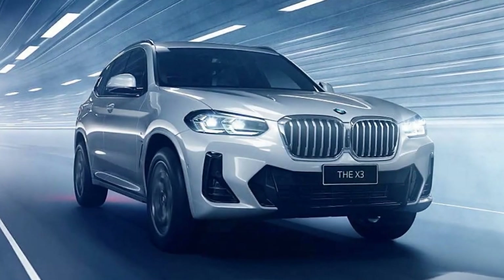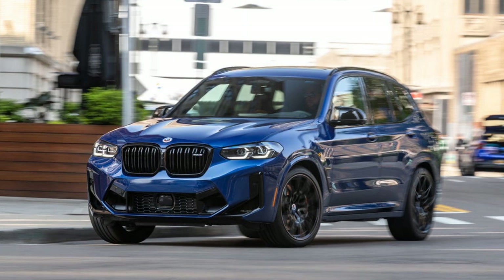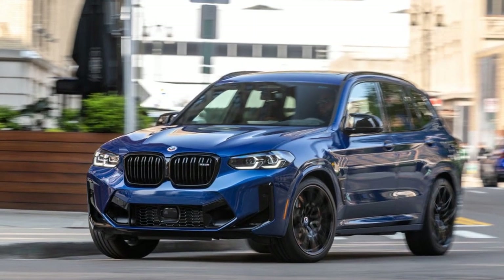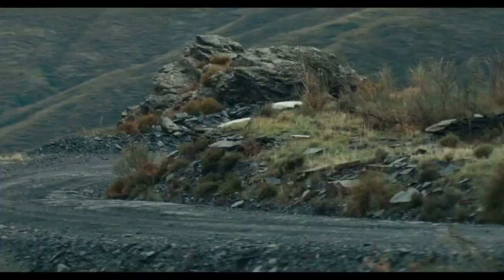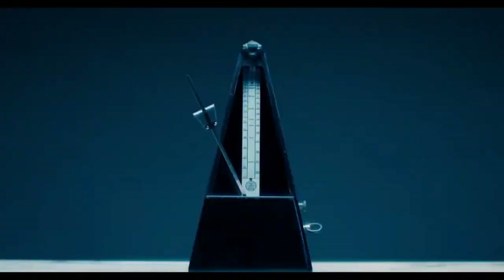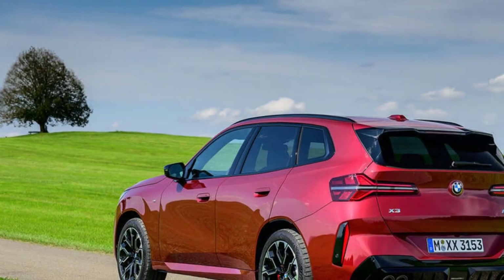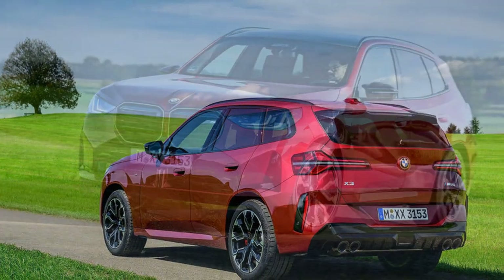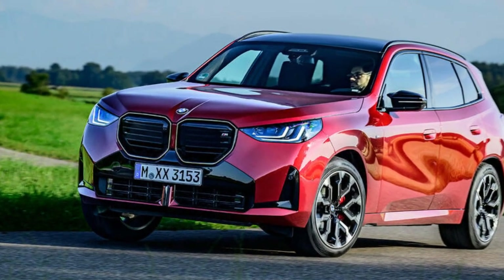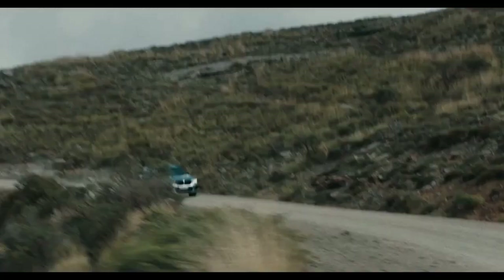One of the most notable changes in this new generation is the absence of an electric variant. While the X3 retains the same multi-powertrain CLAR platform as its predecessor, the next-generation iX3 will be introduced next year as the production version of the new E-Class X-Concept — a radically redesigned EV lineup built on a dedicated electric platform. Since that next-gen electric model won't be here until next year, let's focus on the new X3. Some electrification is still present.